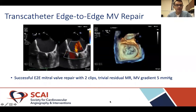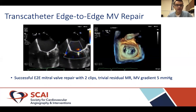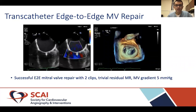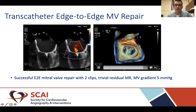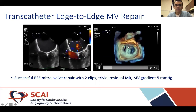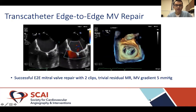She first underwent transcatheter edge-to-edge mitral valve repair with the MitraClip. We implanted two clips. The TEE image on the right shows mild to trace residual mitral valve regurgitation after two clips. A 3D TEE en face view shows the two clips with a good tissue bridge from the anterior to the posterior mitral valve leaflets. The mean gradient after two clips was 5 mmHg.